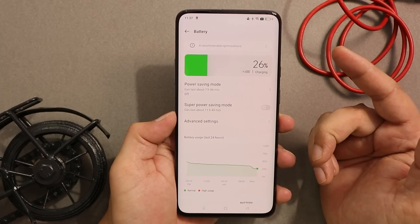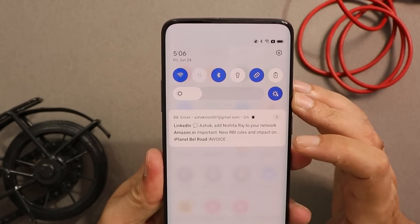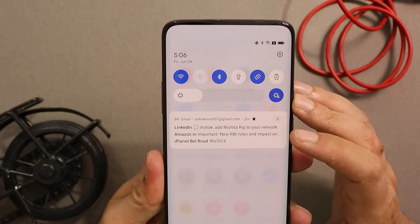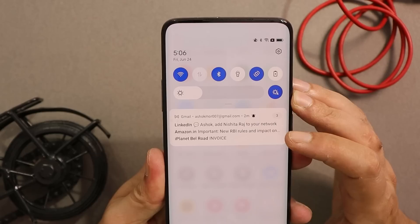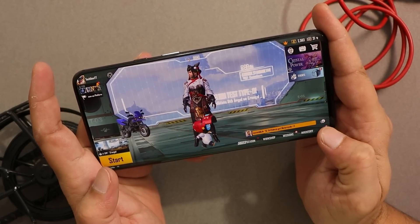For those worried about Gmail notifications, on this build I personally did not find any delays — I'm getting my emails via notification instantly.